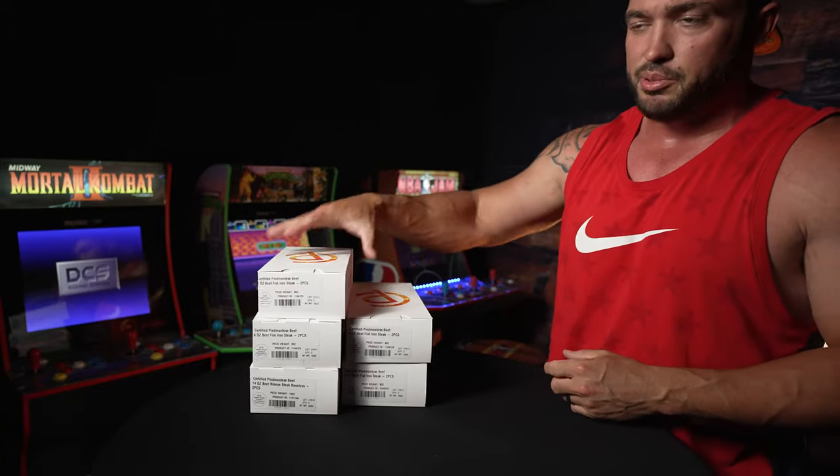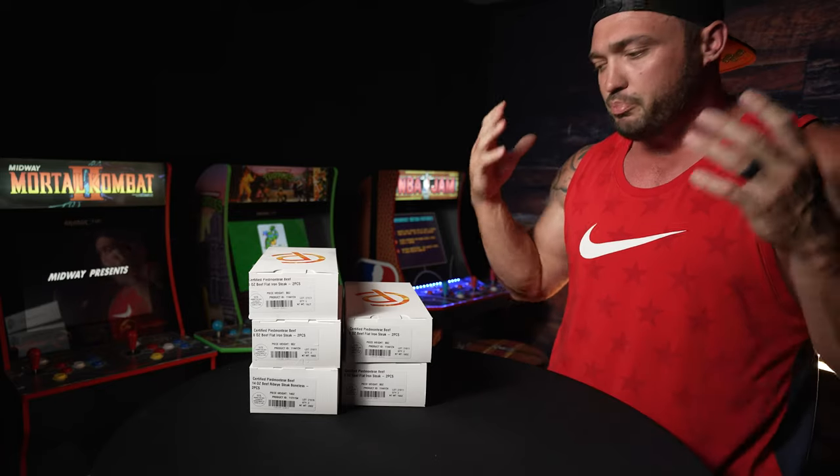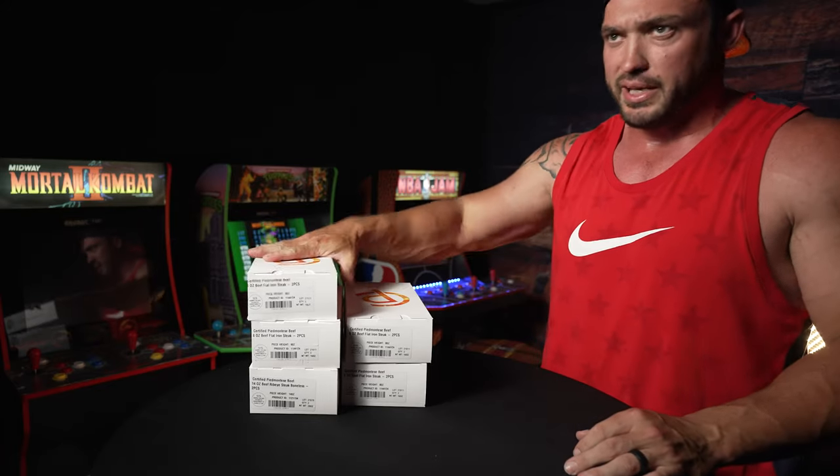All right, so here we go. Here's just a couple of samples of what I got. I do flat iron, New York's, ribeyes. I even have some hot dogs in there. You can get away with hot dogs because they're so incredibly lean and they're just packed with protein. It's all real organic grass-fed beef — it's amazing.